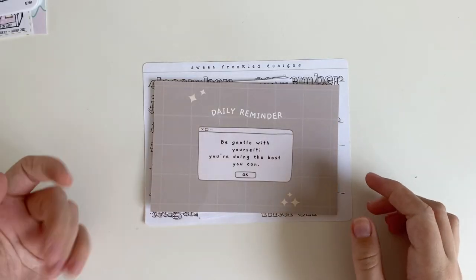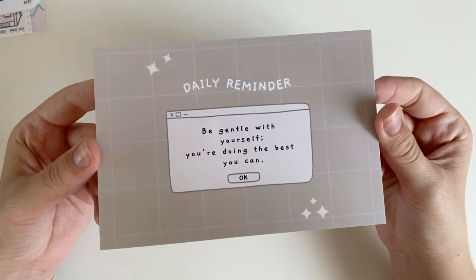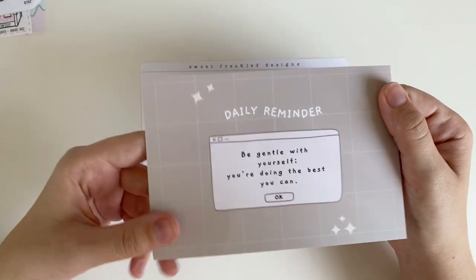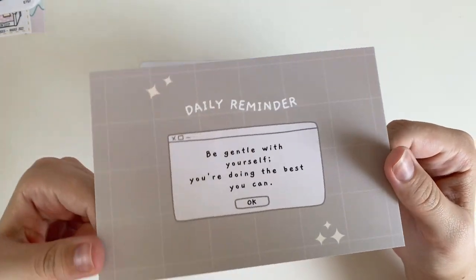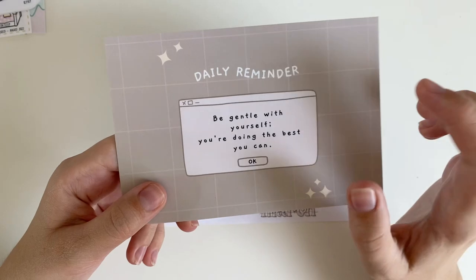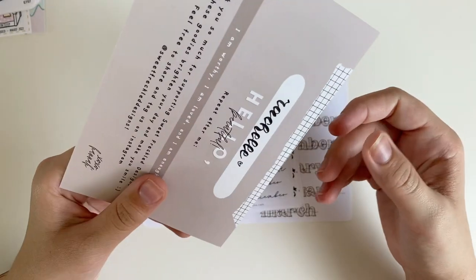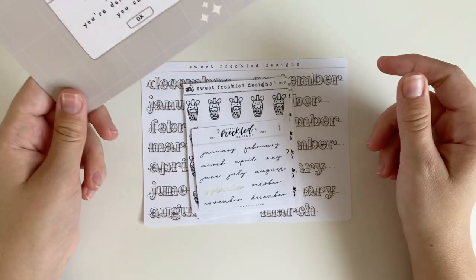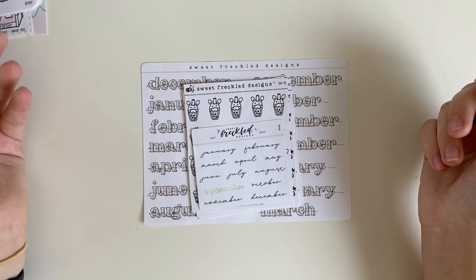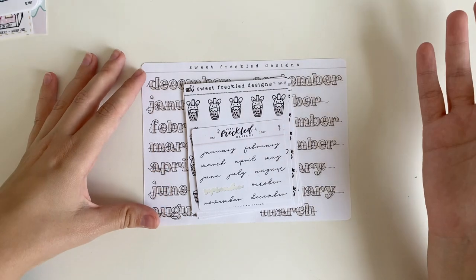I love this Sweet Freckle Design journaling card so much. She used to send out a little message on her business card — it says 'daily reminder: be gentle with yourself, you're doing the best you can,' which I think is so sweet. If you've been around my channel before, you've seen the Caffeine and Paper Co stickers I use quite a lot — they are now Sweet Freckle Designs.